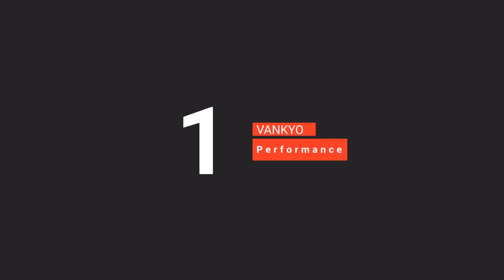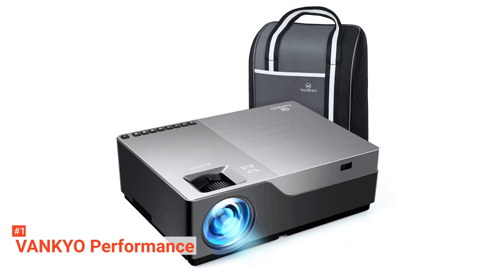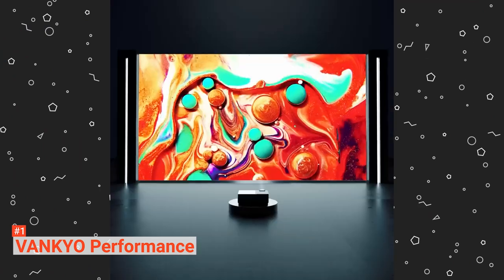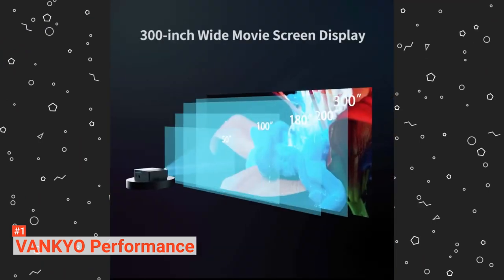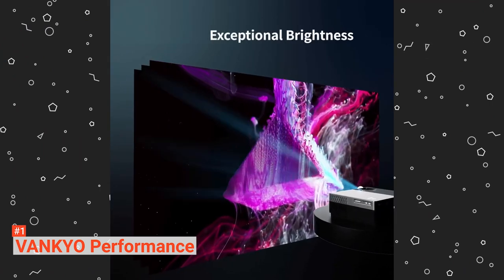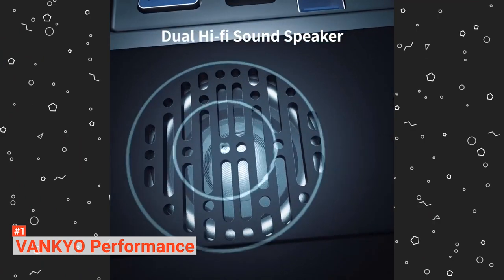Finally, our top projector for teachers is the Vankyo Performance. This is a high-end, powerful LED projector well-suited for class presentations and lectures. The setup process for this Vankyo is straightforward and intuitive — its menu is easy to navigate and understand. As most people will be connecting by HDMI or VGA, you can essentially just plug in and be ready to go. Simply connect one end of the cable to the projector and the other end to your computer. This device has ventilation grates on the bottom and sides of the projector to keep it cool, even if used all day.